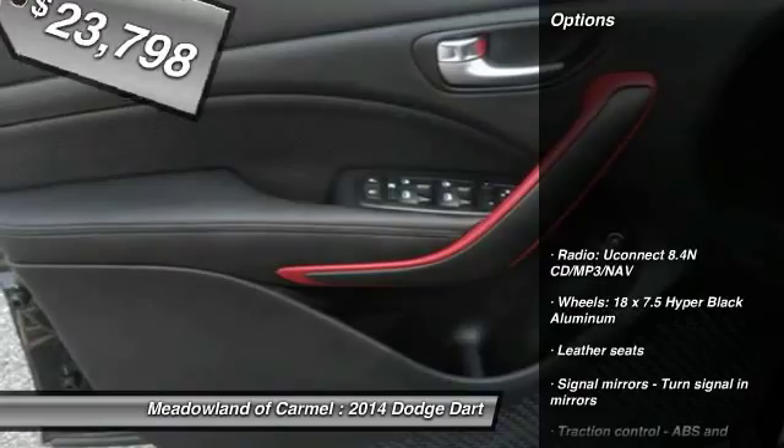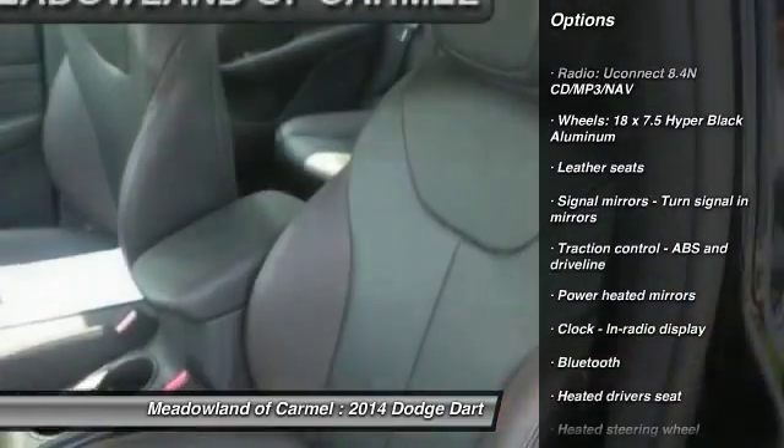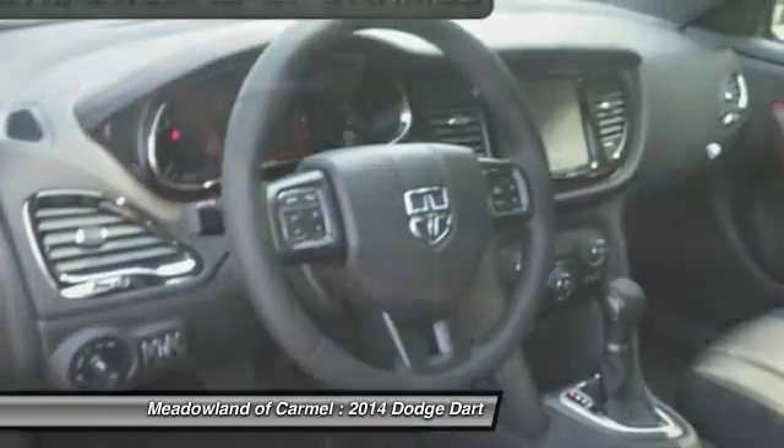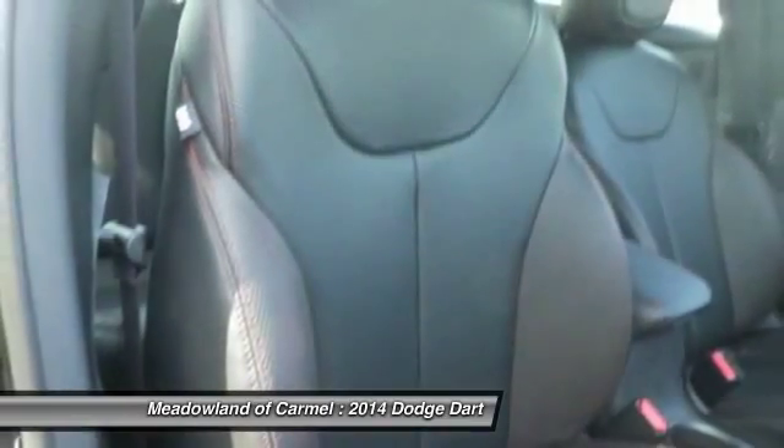Here are some of this vehicle's great options: traction control, airbags, front-wheel drive, cruise control, Bluetooth, compass, heated steering wheel, heated driver's seat, fog lamps, and passenger airbag.